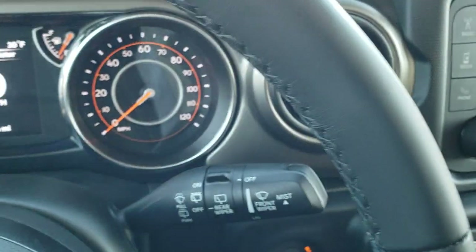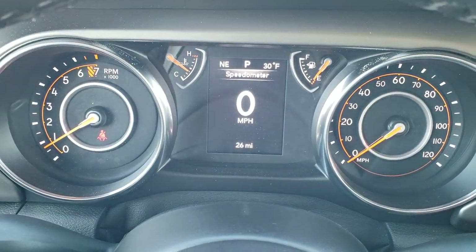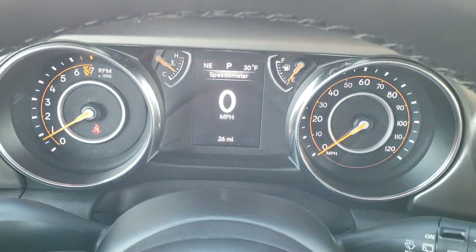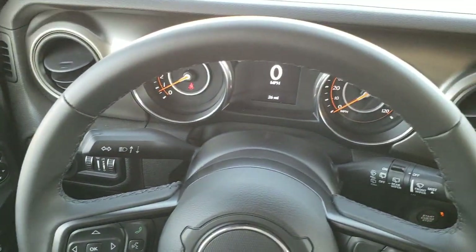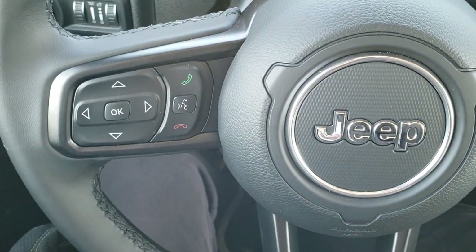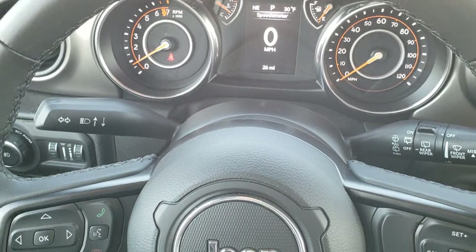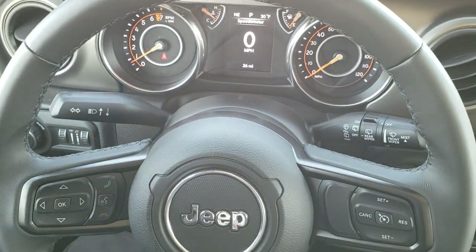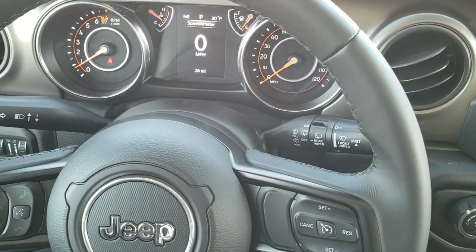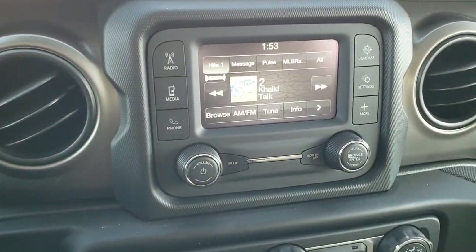As we hop inside, you can see you get the digital display with the outside temperature and compass display, as well as your odometer — this one only has 26 miles on it. You get that leather-wrapped steering wheel with cruise controls on the right, Bluetooth and information center controls on the left, and audio controls on the back. I always like that Jeep, Chrysler, and Dodge all keep the same steering wheel configuration throughout their entire lineup, so you can hop from one vehicle to the next without much of a learning curve.